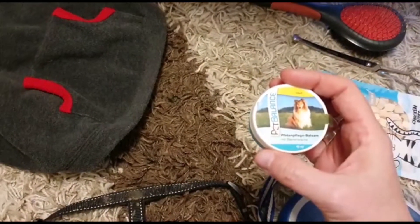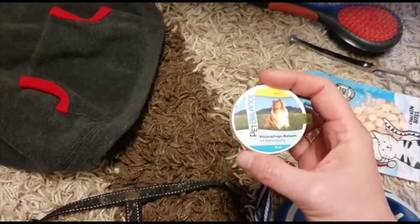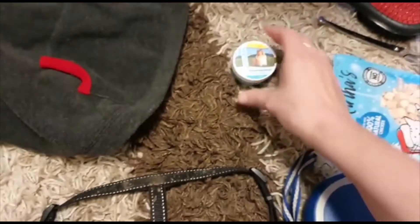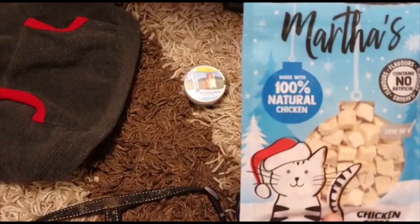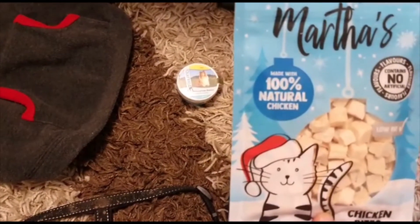And we have some cream that goes on her paws. If it's really cold and it's snowing, her paws can get a bit rough and cracked, so this cream makes them nice and soft again. And of course, very importantly, some treats — these are 100% natural chicken because Rosie is allergic to wheat.